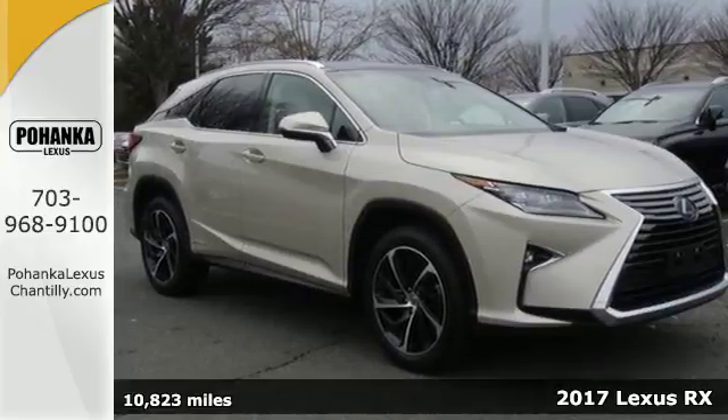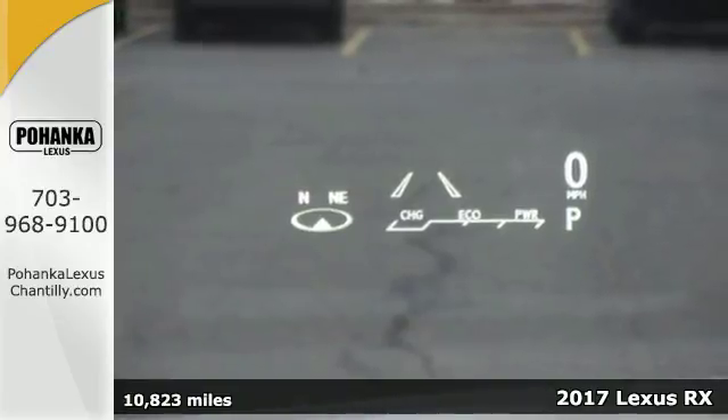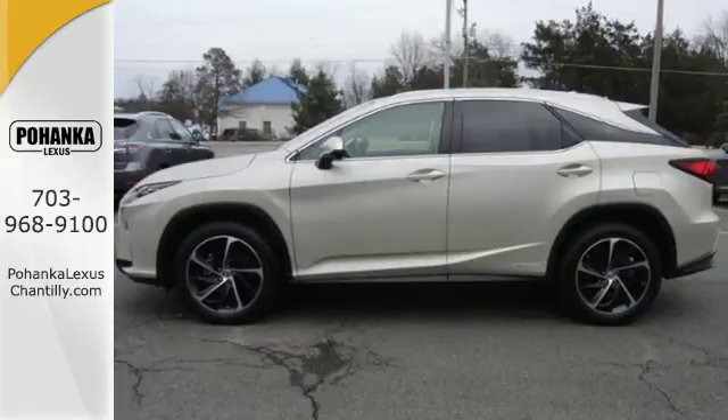Here's a 2017 Lexus RX 450h. It's green and it's go time! Everything about this hybrid makes life easier and more fun.